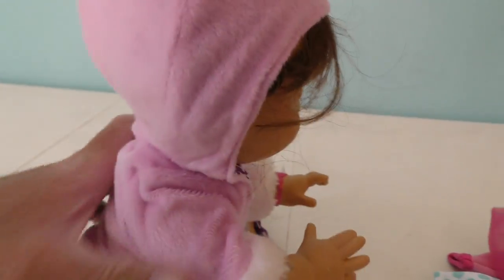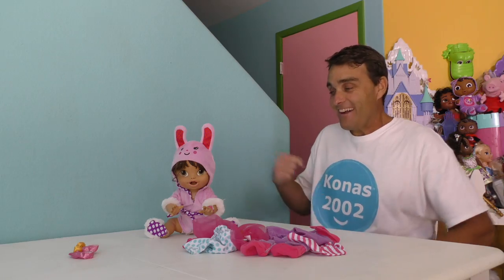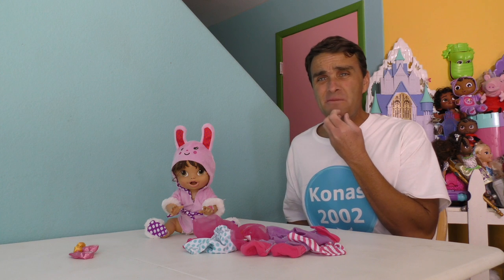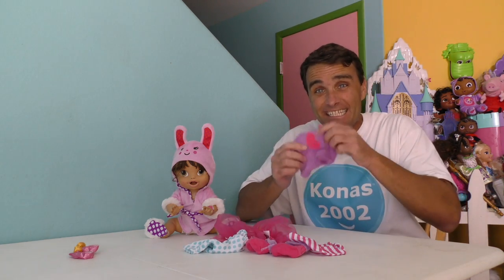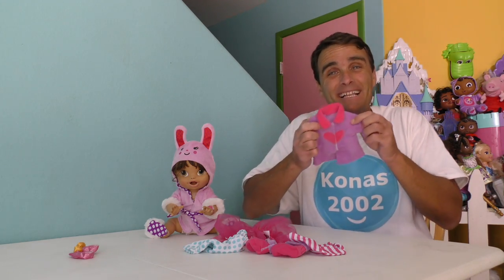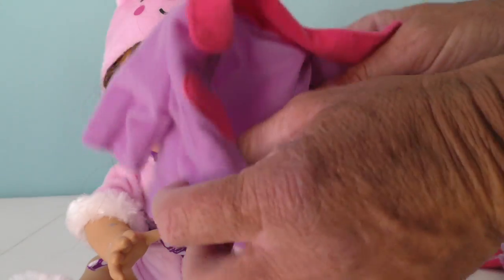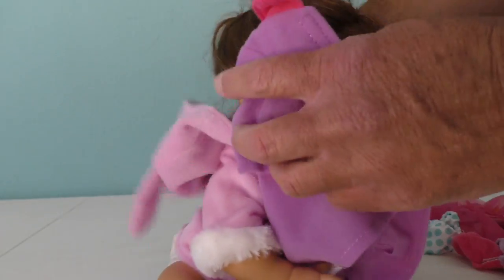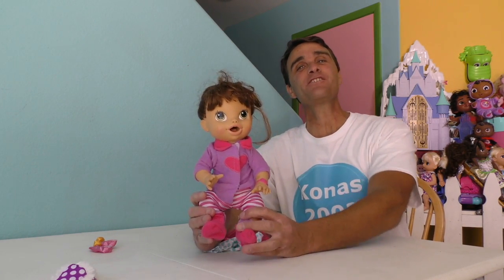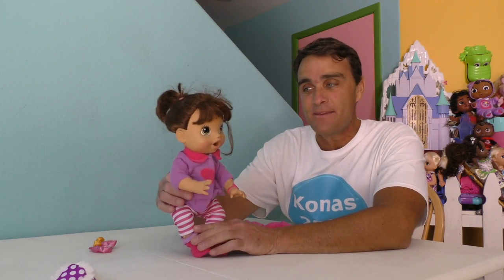Wow, Baby Alive looks pretty cool! And it's super pink — I think Baby Alive likes pink, it's probably her favorite color! That looks great, Baby Alive! Let's do the Cozy Cuddles Coat next! Let's put Baby Alive in the Cozy Cuddles Coat. Hey Baby Alive, it's time to put on your coat — it must be really chilly outside! You gotta take off your bunny hat and put on your coat. Ta-da! And here's Baby Alive in her brand new Cozy Cuddles Coat Outfit!